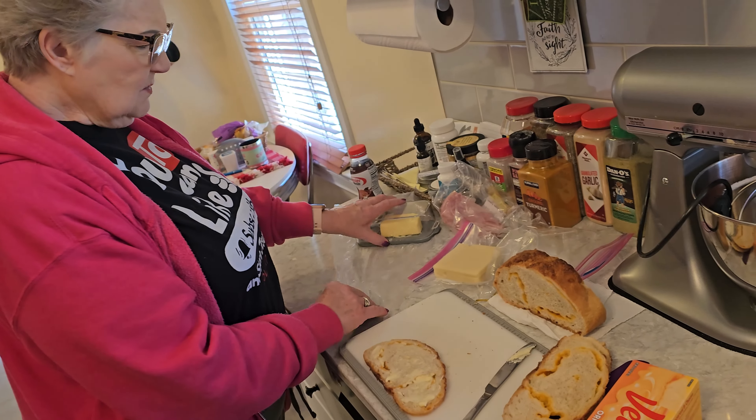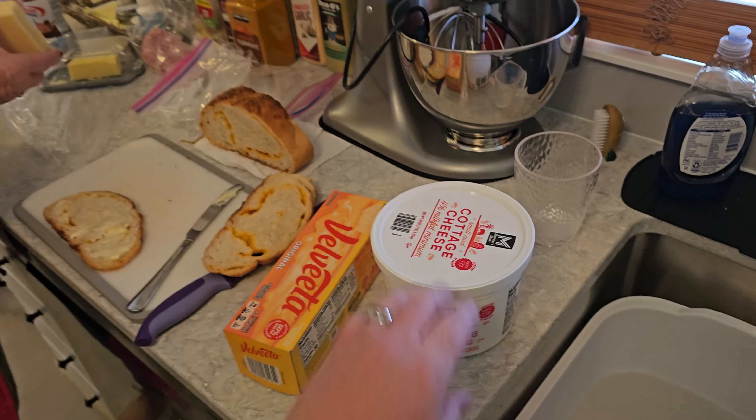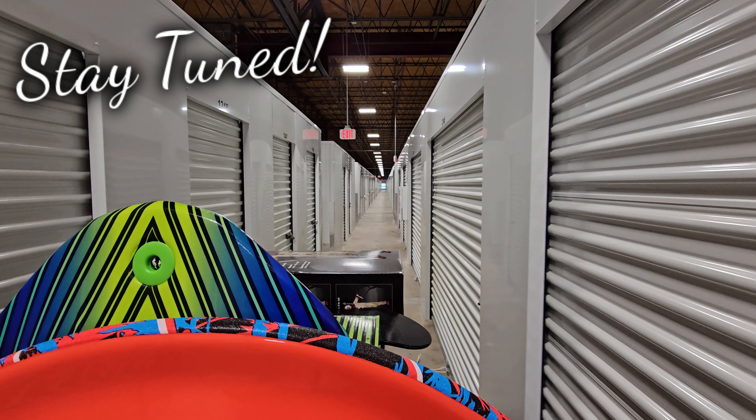This is a pretty cool storage unit right here — you can open this big door, pull right inside in case it's raining or anything, and there's always carts sitting right up here along the wall. You unload right here and head down the hallway. This is a huge storage area in here.